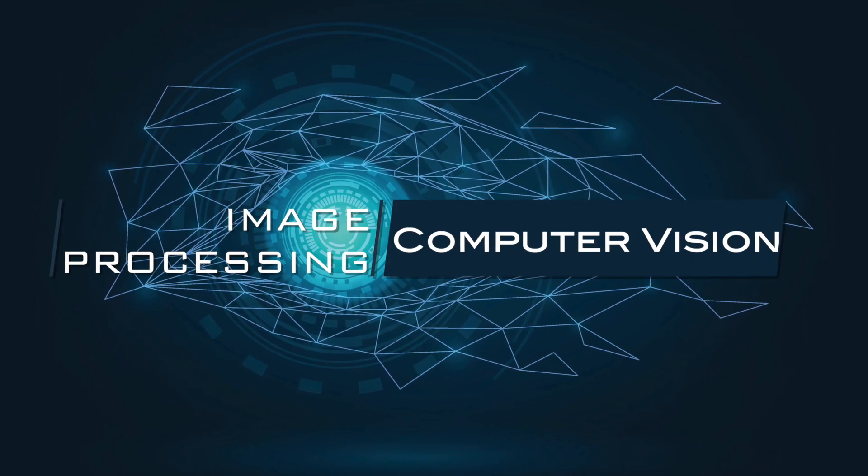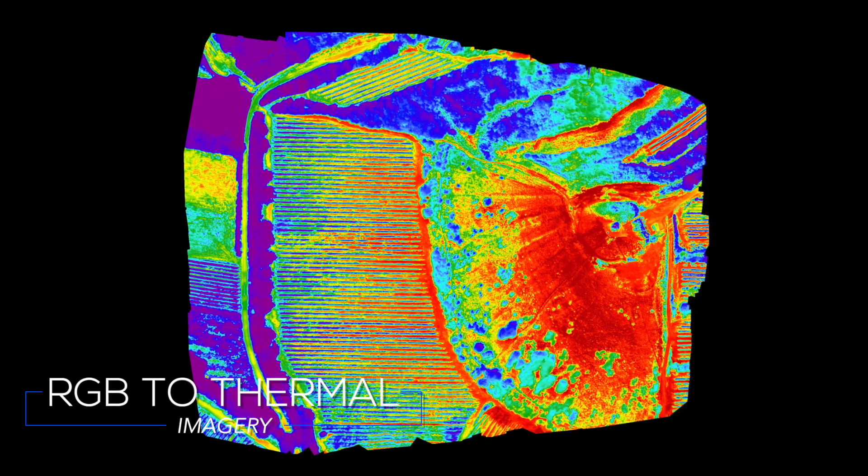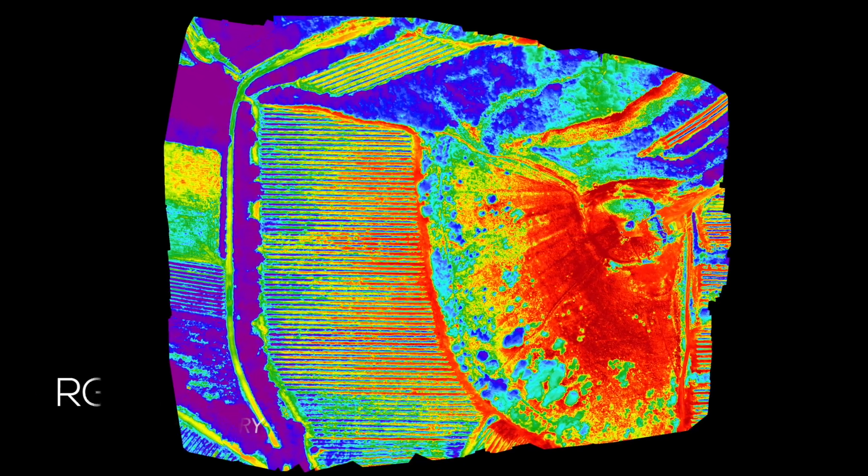IIT Hyderabad has a very strong team in the broad areas of image processing and computer vision, where the team addresses a lot of problems related to defense applications. The first project we spoke about is where we would like to transform RGB imagery to thermal imagery.